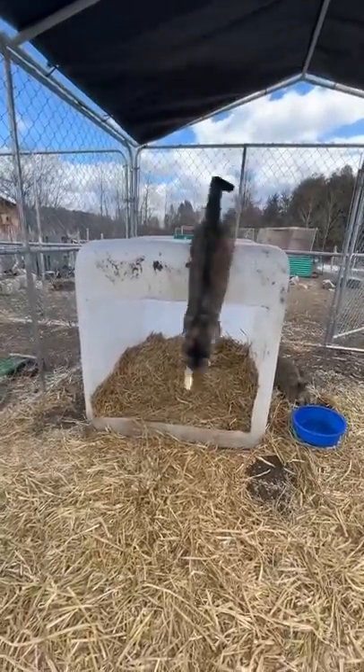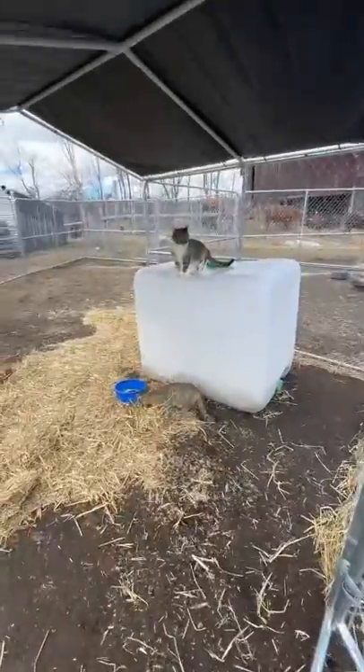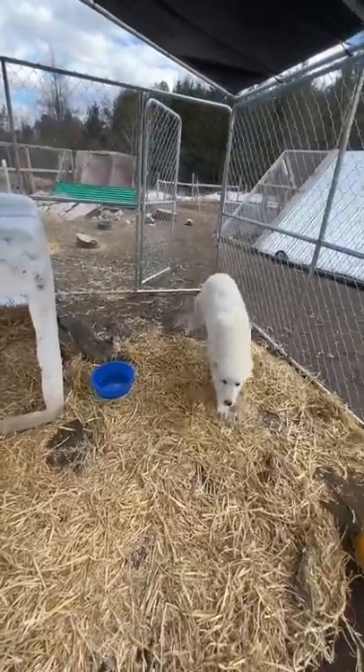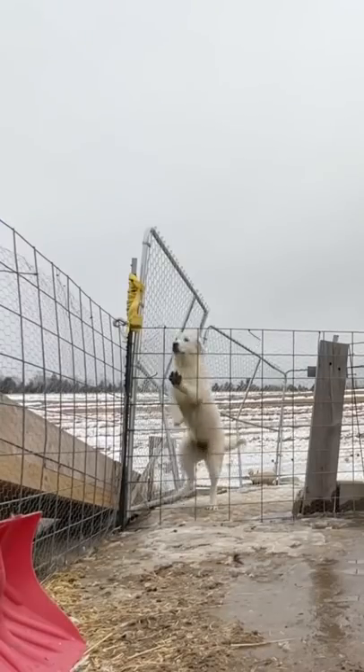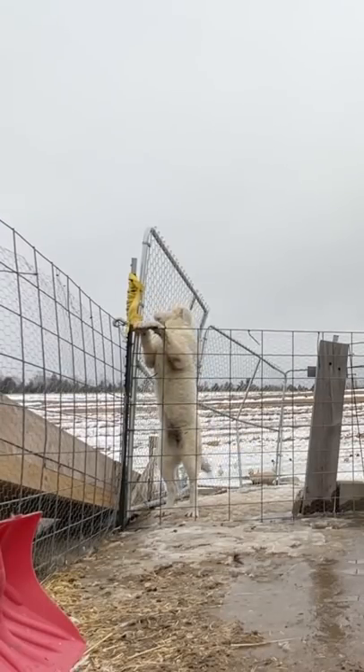I think the barn cats are actually getting a little jealous of how nice it is inside there. But Abby likes it a lot and she's been pretty comfortable and happy staying in there. I think I've found a solution to this escaping puppy.